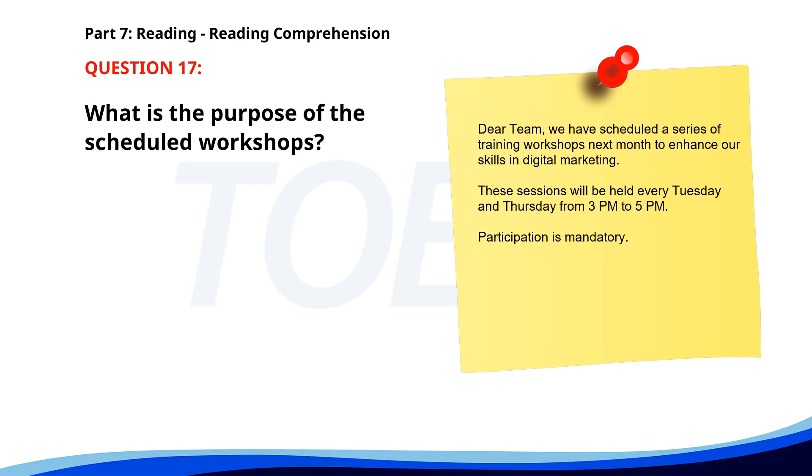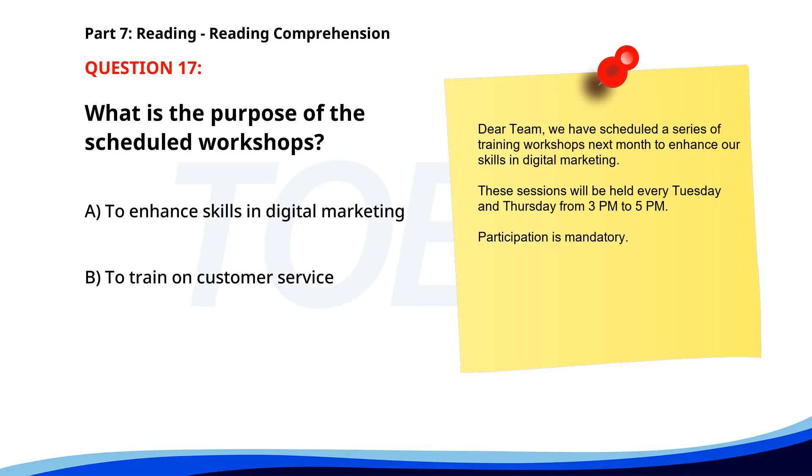Number 17. Dear Team, we have scheduled a series of training workshops next month to enhance our skills in digital marketing. These sessions will be held every Tuesday and Thursday from 3 p.m. to 5 p.m. Participation is mandatory. What is the purpose of the scheduled workshops? A. To enhance skills in digital marketing. B. To train on customer service. C. To introduce new software. The correct answer is A: To enhance skills in digital marketing.